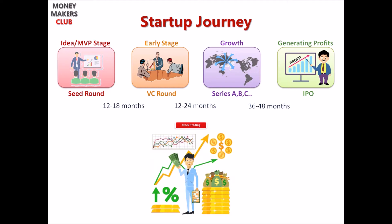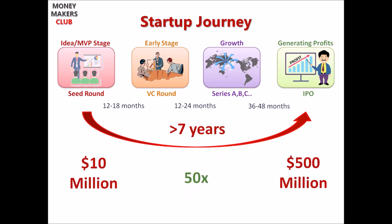That is IPO — Initial Public Offering — where a private company now becomes public and anybody from the public can be a shareholder of the company by buying their stocks. It takes about seven years minimum for any company to reach this stage.